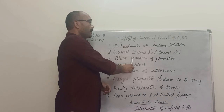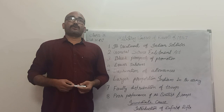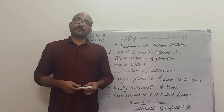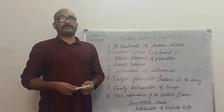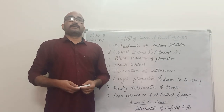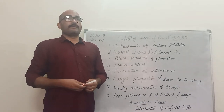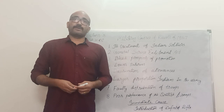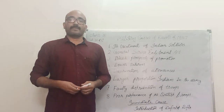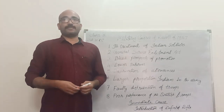Thirdly, bleak prospects of promotion. The British always followed the policy of discrimination, even in the military. The Indian soldiers could not rise to any higher ranks. All the higher ranks were reserved only for European soldiers. An Indian soldier could rise to a maximum rank of Subedar.